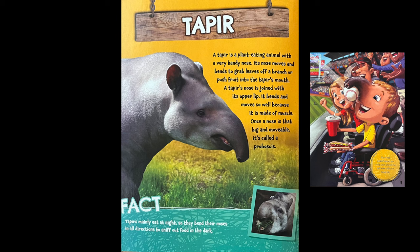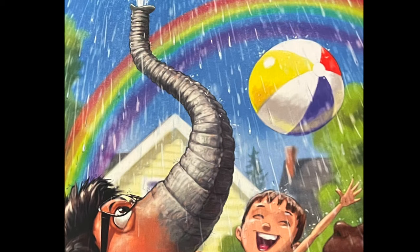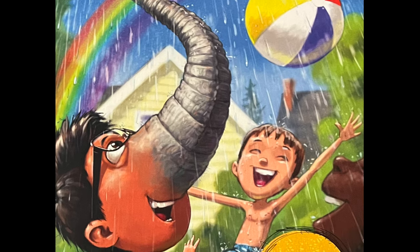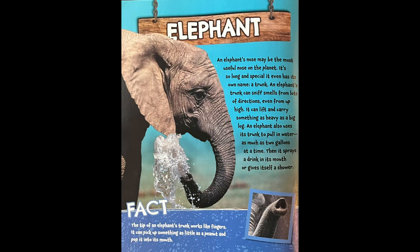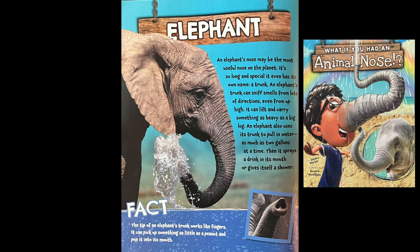A tapir's nose is joined with its upper lip. If you had an elephant's trunk, you wouldn't need to go to a water park in the summer. An elephant's nose may be the most useful nose on the planet. It's so long and special it even has its own name — a trunk. An elephant's trunk can sniff smells from lots of directions, even from up high. It can lift and carry something as heavy as a big log. An elephant also uses its trunk to pull in water, as much as two gallons at a time, then spray a drink into its mouth or give itself a shower.